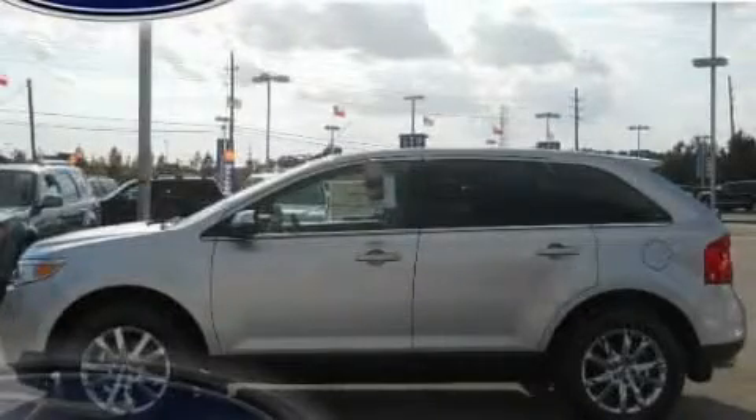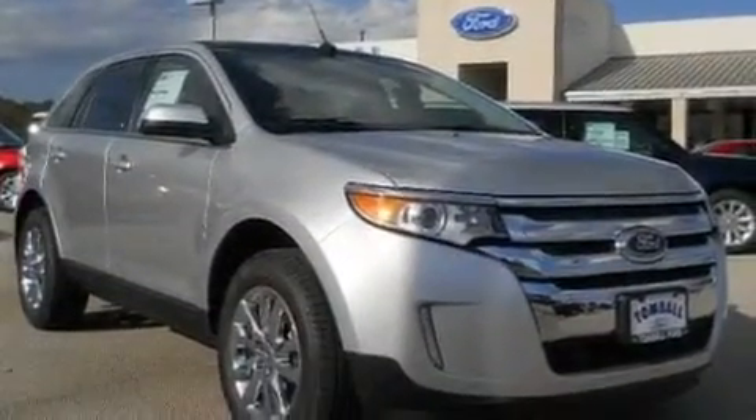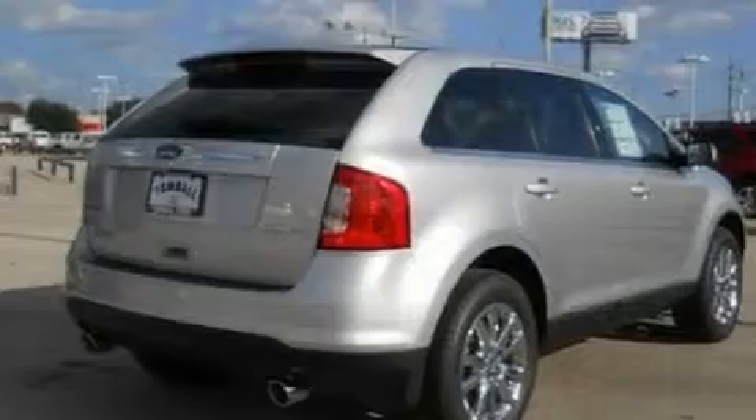This is a brand new 2011 Ford Edge. Safety, space, and comfort. It has a 3.5 liter 6-cylinder engine and a 6-speed automatic transmission.